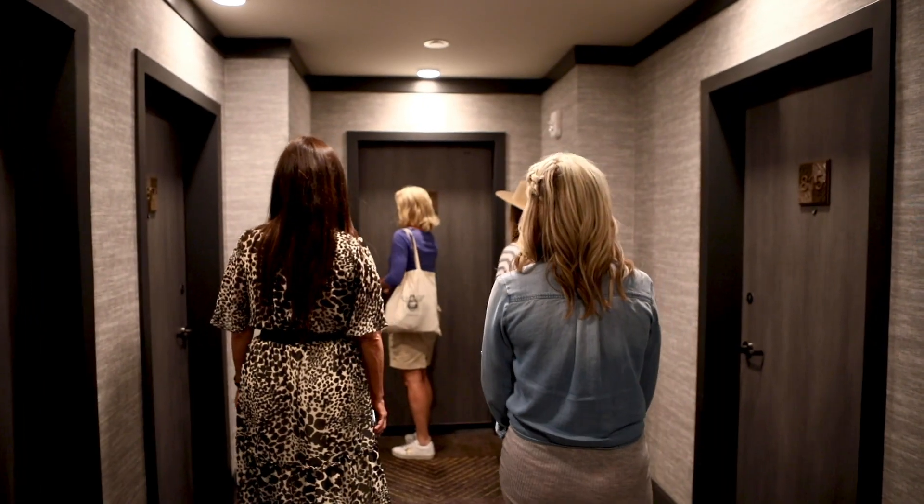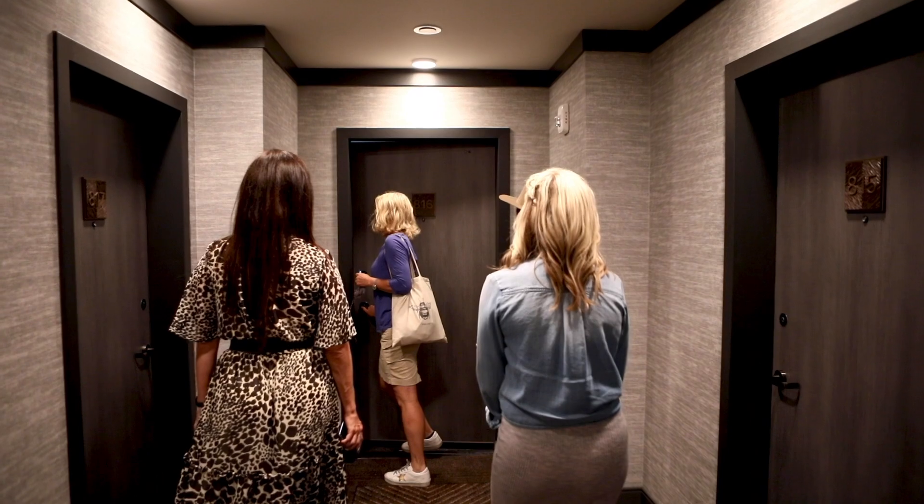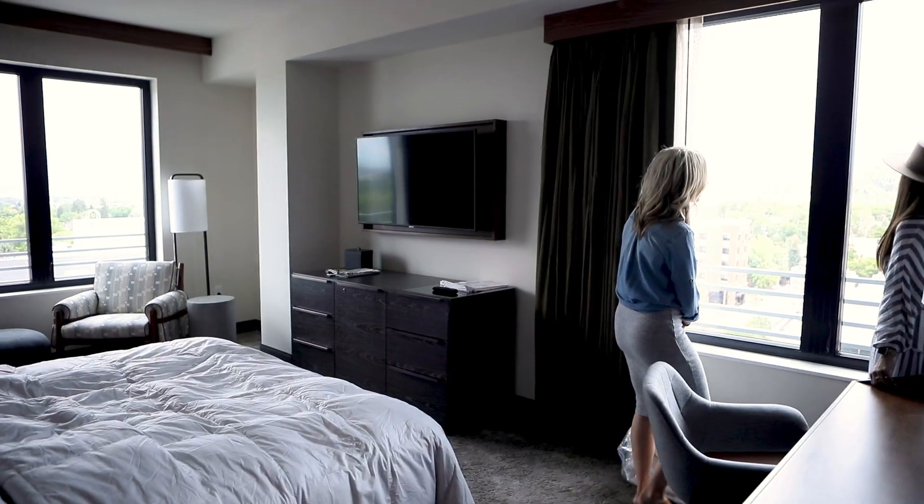So here, I'll take you into one of the corner rooms. I love the corner rooms because they have two windows.